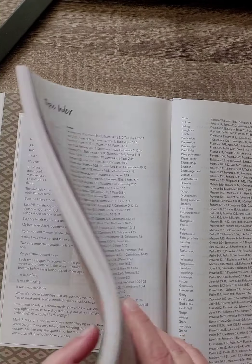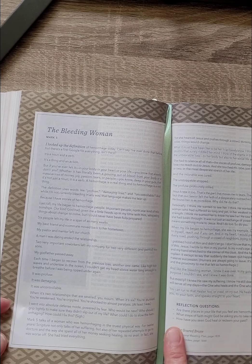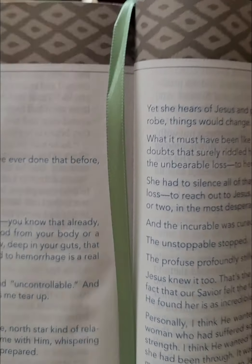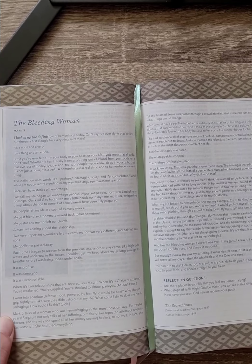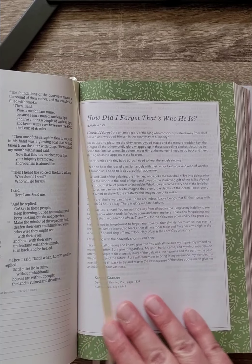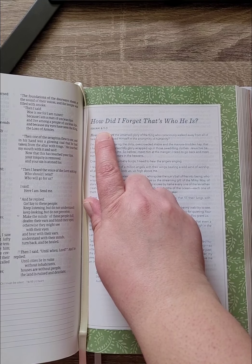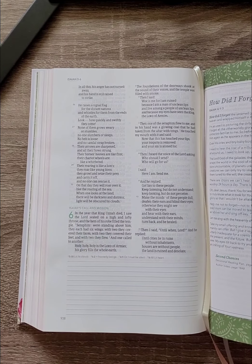There are two ribbon markers. One devotional I looked at was really beautiful to read. There are reflection questions at the bottom of the devotionals. Here's another one I really liked — 'How did I forget that's who he is?' — and it tells you a scripture to read, in this case Isaiah chapter 6, verses 1 to 3, which you can then read right there in the Bible.